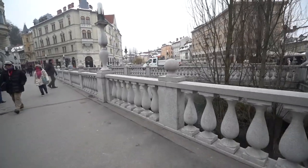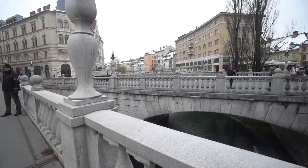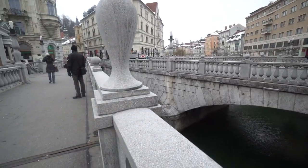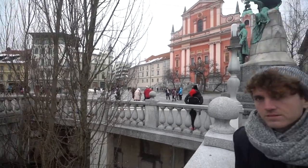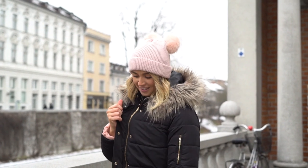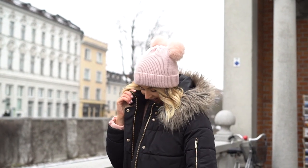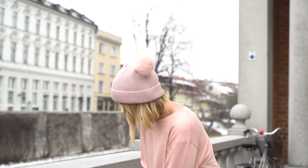The Triple Bridge is three bridges next to each other — that's a grand total of five bridges nearby. We love it so much because it's not only beautiful but it's situated right in the square of Ljubljana, so you've got really beautiful buildings surrounding it. That concludes the bridge tour of Ljubljana!